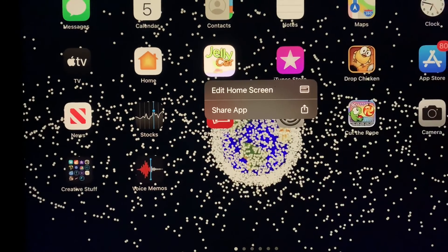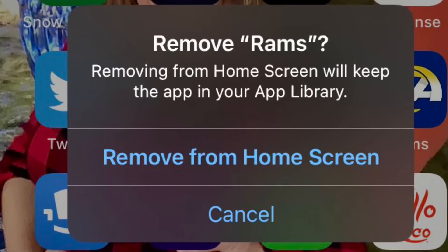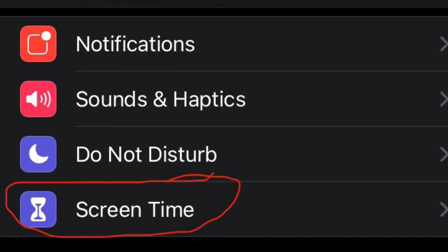After the most recent update to iOS, you'll find that you're not allowed to delete apps anymore. Normally you would hold your finger down on the app and it would give you an option to delete it. Now all it does is give you the option to remove it from the home screen, but that means the app is still taking up space on your phone and it's still installed.